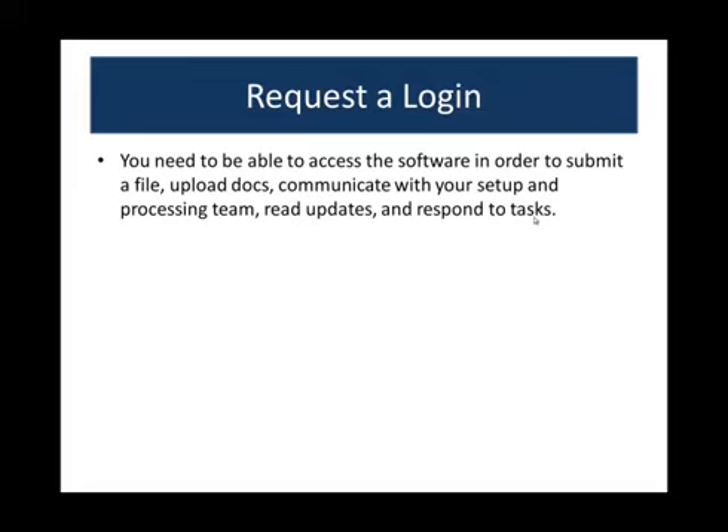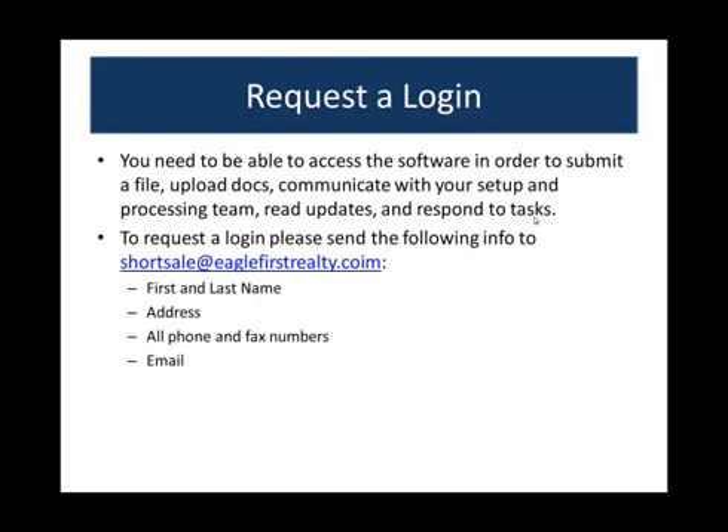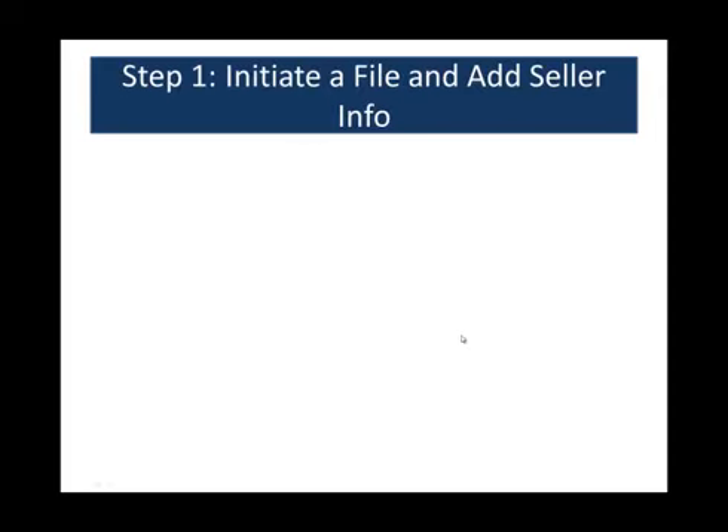To get started, you need to request a login so you can access the software, submit a file, upload documents, communicate with the setup and processing team, read updates, and respond to tasks. If you'd like to participate in the program, talk to Matthew about any monthly costs, then email shortsale@eaglefirstrealty.com with your first and last name, address, all phone and fax numbers, and email address. We can get you a login after getting the okay from Matthew, and you'll receive an email with all the details.